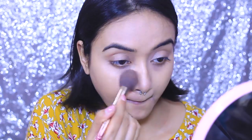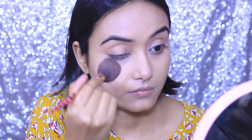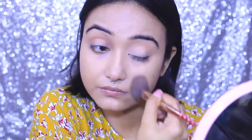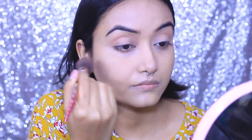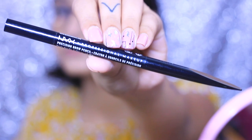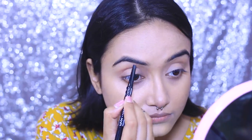Next, just to seal everything off, I'm going to use this Maybelline Fit Me Loose Powder. Guys, this is an amazing product — I don't know why I purchased it so late, but I'm so happy that I finally did. If you don't have this yet, please just go and get it.